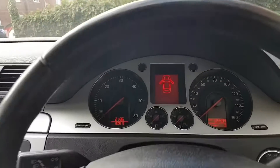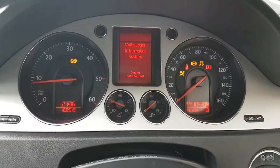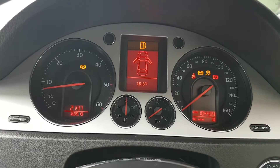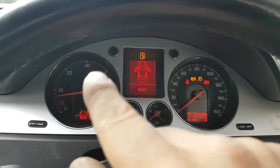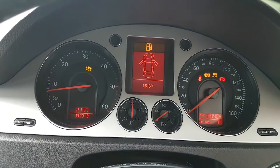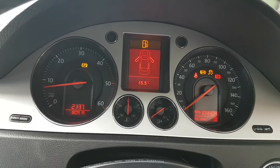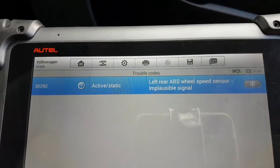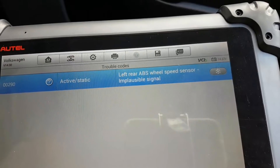So what's the issue? Let me start the engine so I can show you. The issue is all those lights — we have the ESP light on, the ABS light on, and the parking brake light on as well. I've already scanned the car.